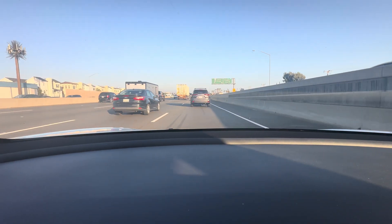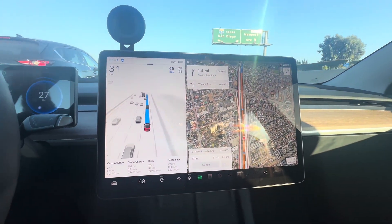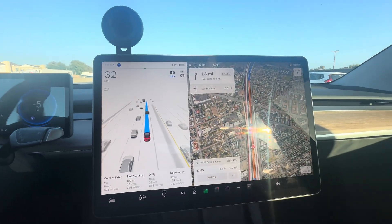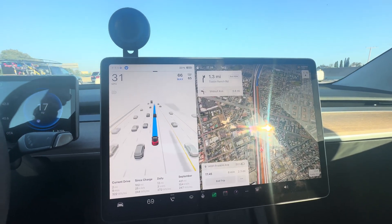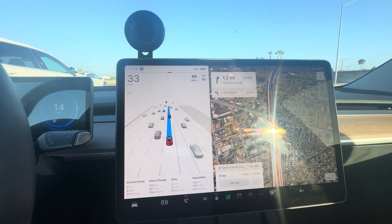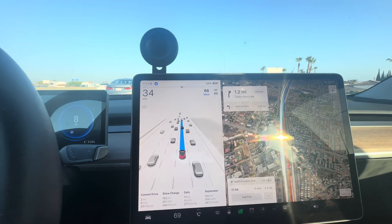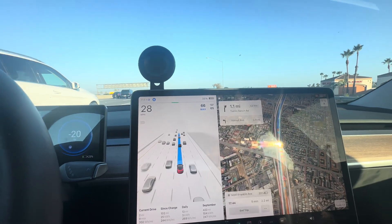Check this out — I'm going to the same address as the Supercharger, but I did not plug the navigation into the Supercharger. Why? Because when you navigate to a Supercharger, the car is going to precondition to get the fastest charging speeds. But the car has been sitting in the sun all day.